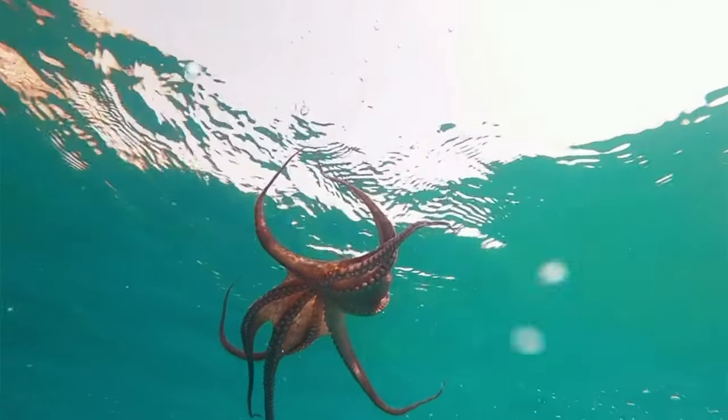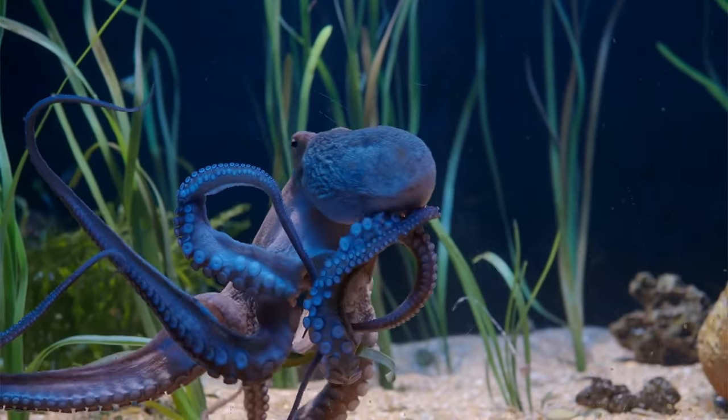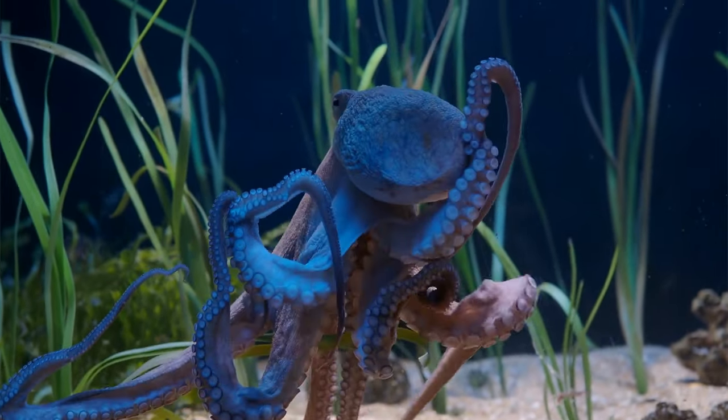Most people think that octopuses have eight arms, but they actually have both feet and arms. Six of those they use as arms, and two act more like legs. These help the octopus walk along the sea bed and push off when swimming.